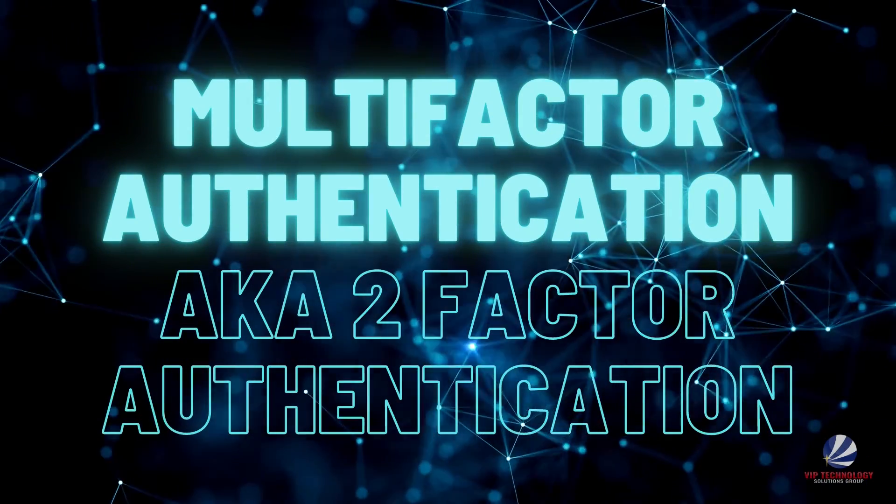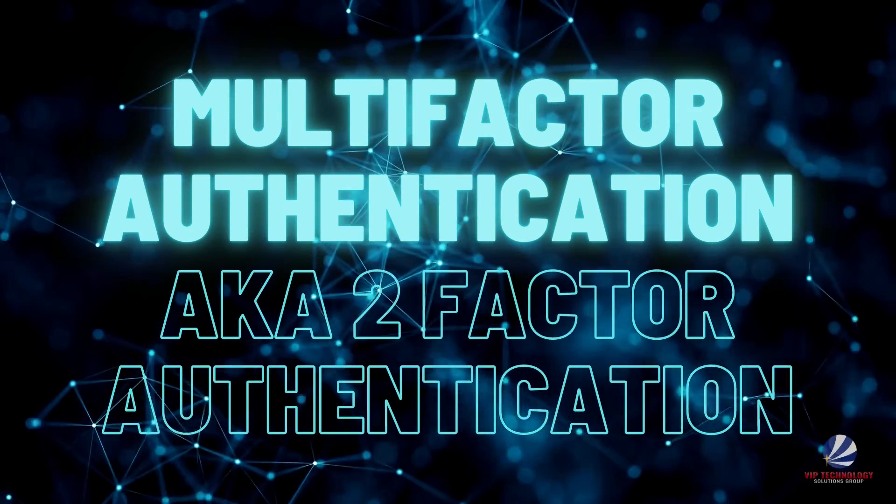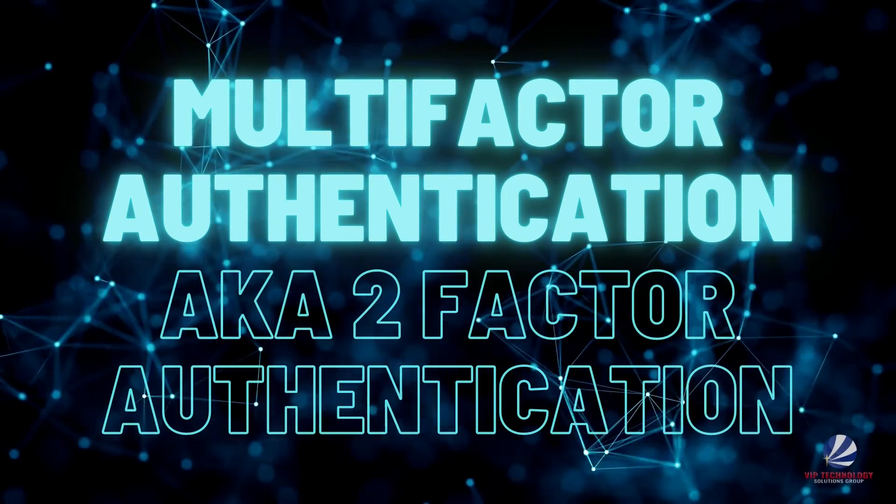Are you utilizing multi-factor authentication? Also sometimes called two-factor authentication, MFA, or TFA, this additional layer of security is especially important for your email service and we highly recommend it.